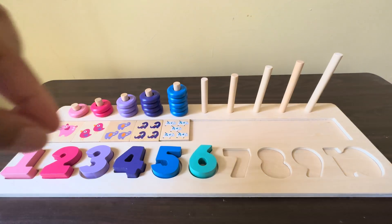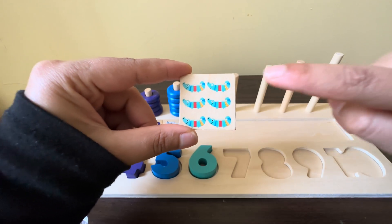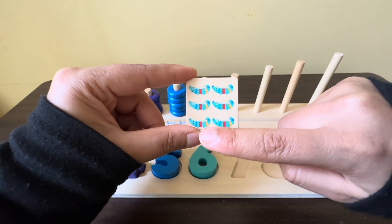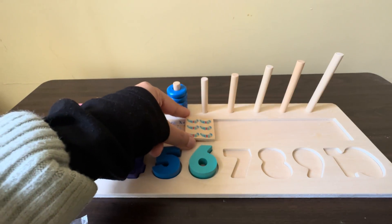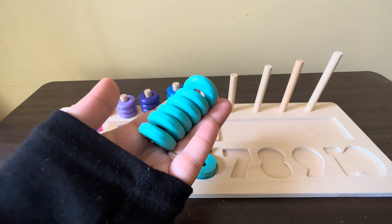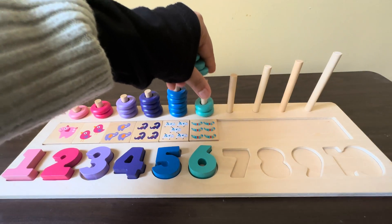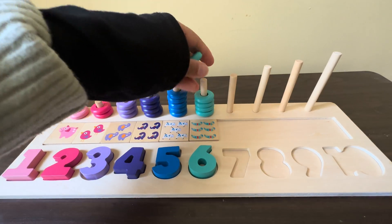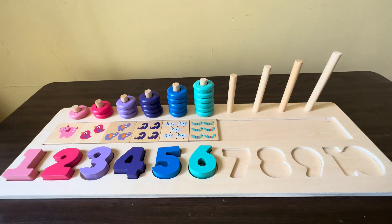Light blue color. We have six light blue color crocodiles, one, two, three, four, five, six. We have six light blue color circles, one, two, three, four, five, six.